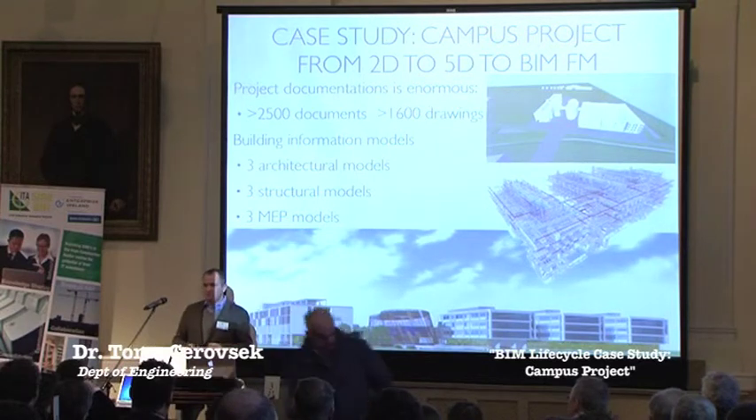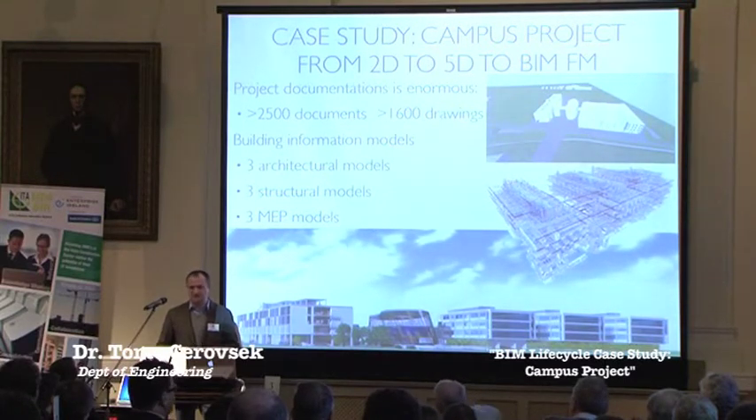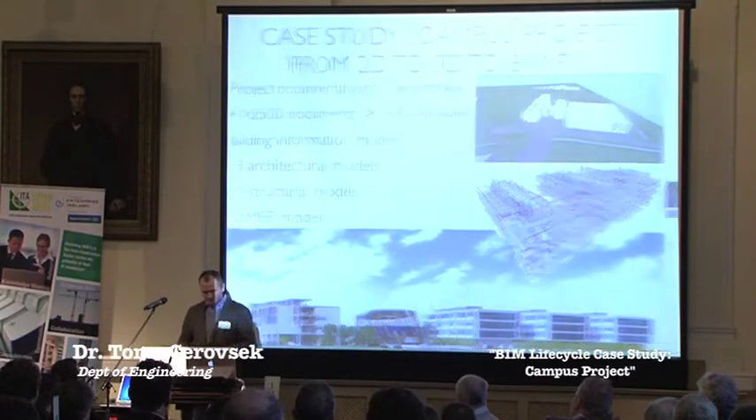The big issue was: is that documentation properly x-rayed, will it support the project as it should? So we started analysis. There were about 2,500 documents and about 1,600 drawings. Based on that, we developed separate models of architecture — three models for each building — and we did that in several phases at different levels of detail.